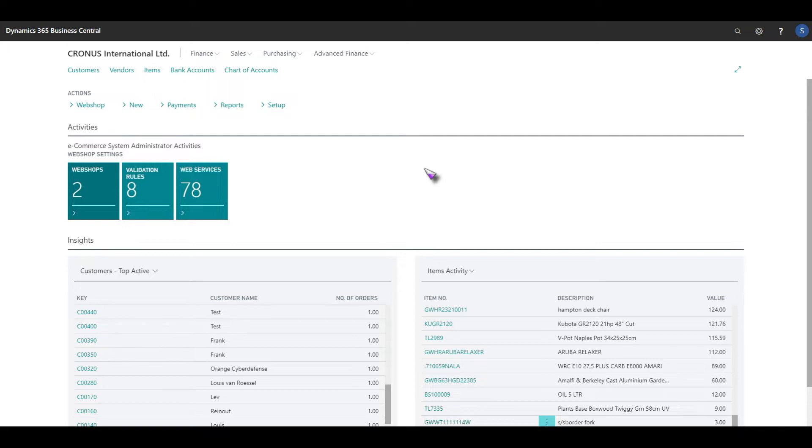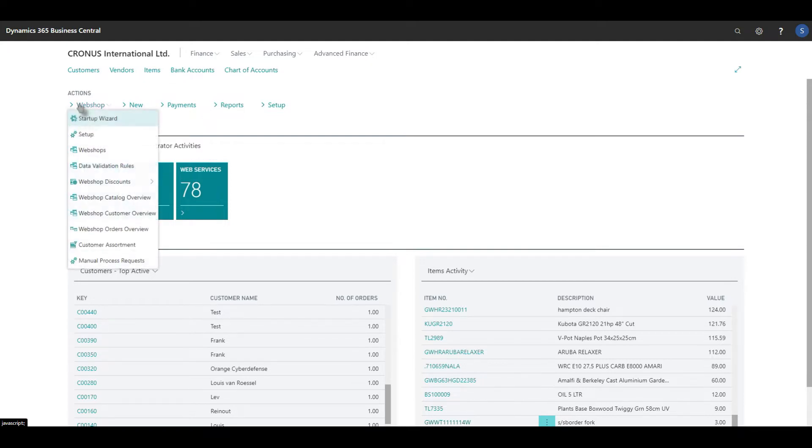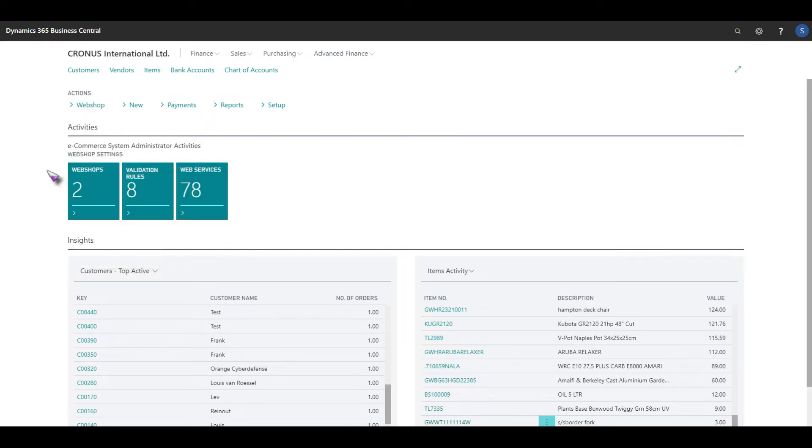Just to give you an example of how we integrate into Business Central, we can see this is our home page. On the top left hand side we have a webshop option. Once SANA is integrated into Business Central you'll have all functionality here with regards to setup, the control of your webshops, all of your various discounts, mix and match coupon and webshop discount for those looking for a B2C solution. We also have catalogue overview, customer review and orders overview all from a quick webshop action within the ERP.